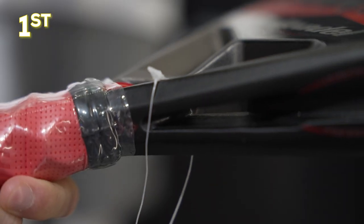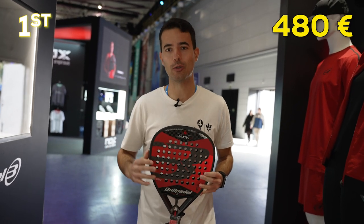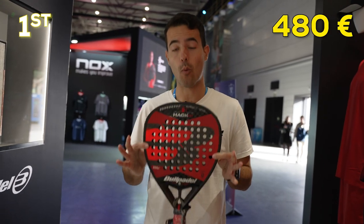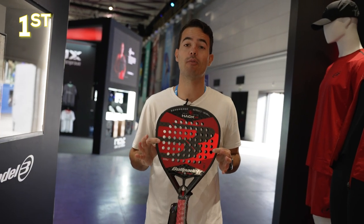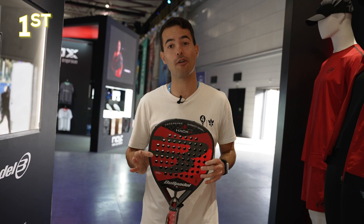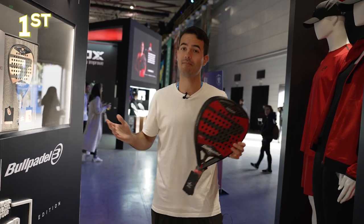It also features a special EVA core in the grip and an amazing design — for me the colors are like a Ferrari, the Ferrari of rackets. It's really, really nice. I mean, it's Paquito's racket — it could not be bad if Paquito uses it. So if you have 480 euros to invest, one of these can be yours.